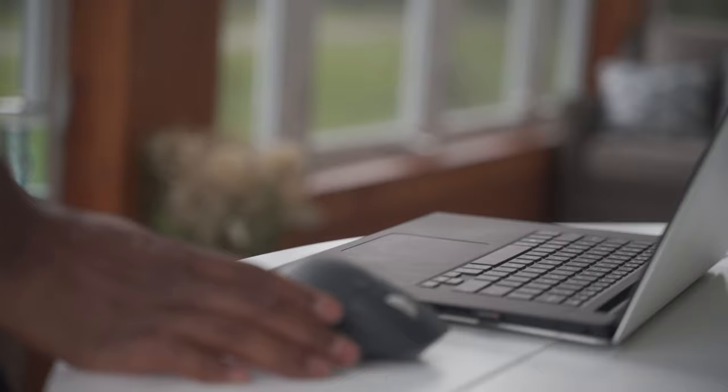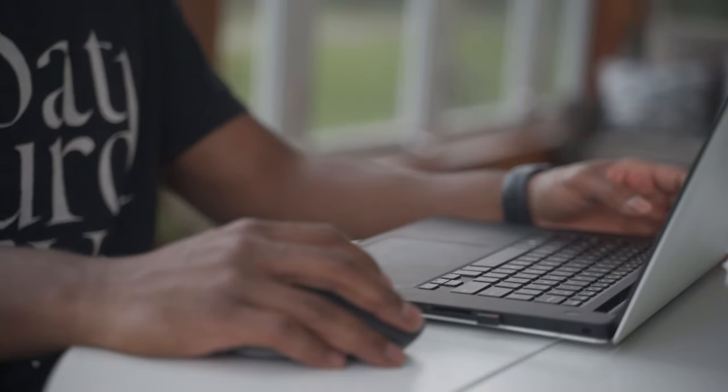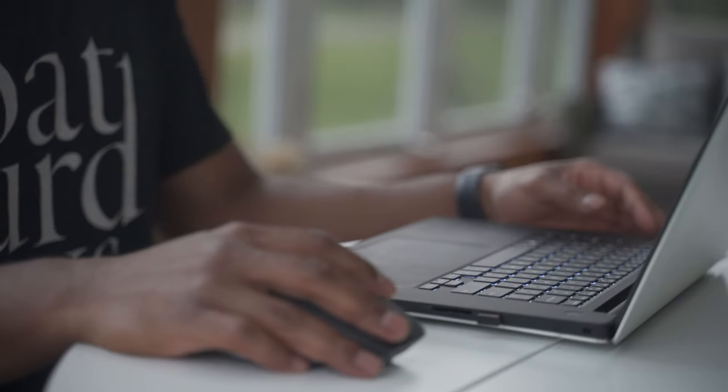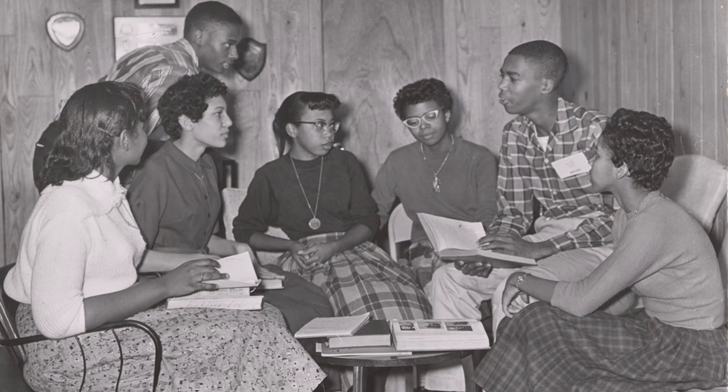If you find yourself on the fence, my recommendation is to go to school. Having a computer science degree will open up a lot of doors, and not just software engineering doors. I will always recommend attending college, especially because I'm a minority and my ancestors fought for people like myself to get an education.